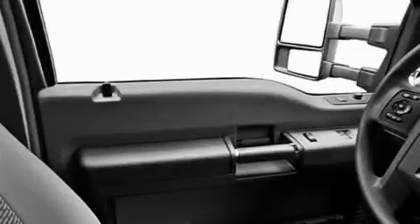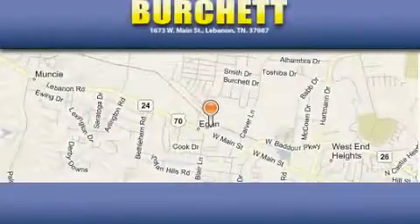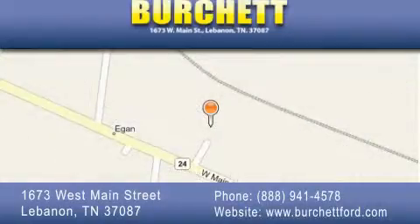And it's easy to see why this automobile is an excellent choice. Call or visit us right now and arrange your test drive today. Burchett Ford Lincoln Mercury is located at 1673 West Main Street in Lebanon. Our goal is to exceed all of your expectations to ensure that you'll return for future visits.